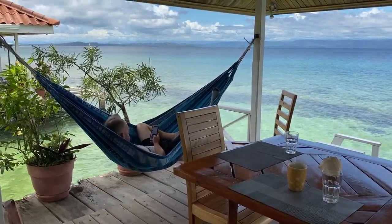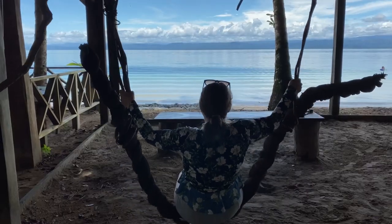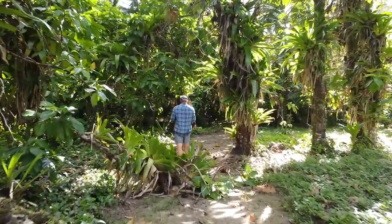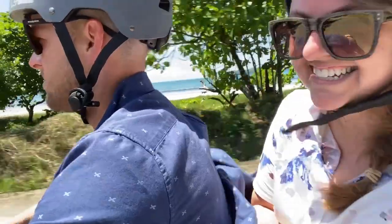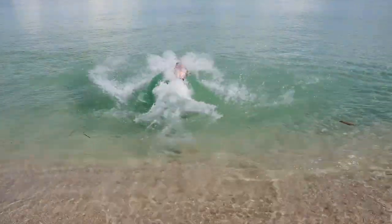Welcome to our ultimate travel guide of things to do when visiting Bocas del Toro. I'm Layla of That Travel Fam. In this episode, we'll cover five things to help you enjoy your trip to Bocas del Toro to the absolute fullest. We've got some great tips to cover with you today, so let's dive in.